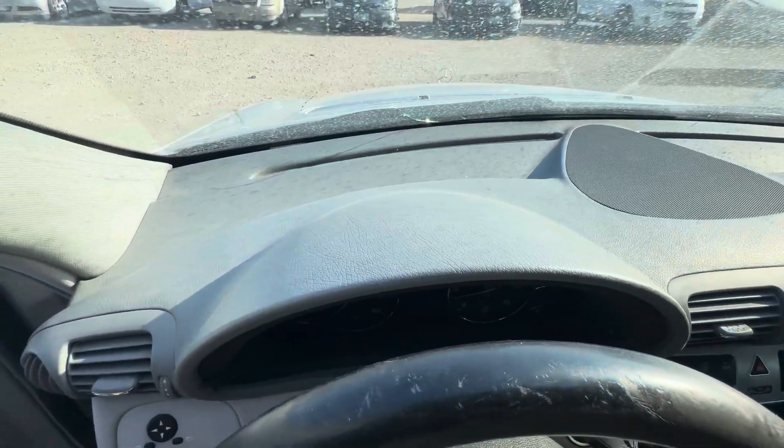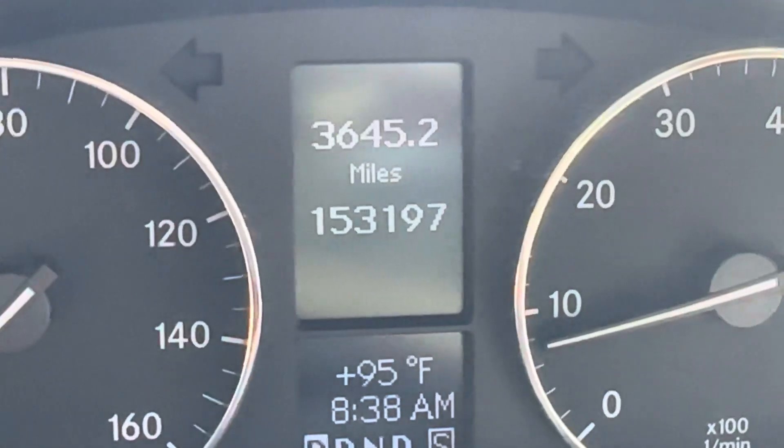Dashboard pretty clean. On your mileage, you have 153,197.